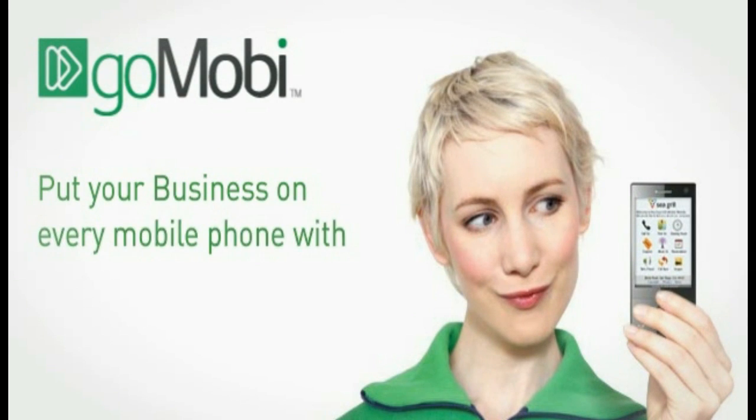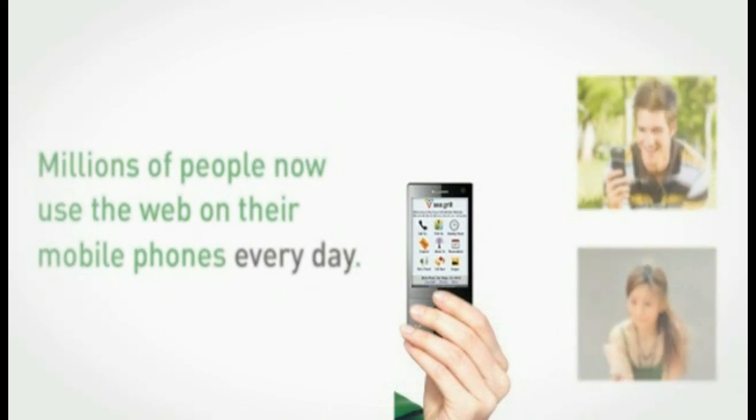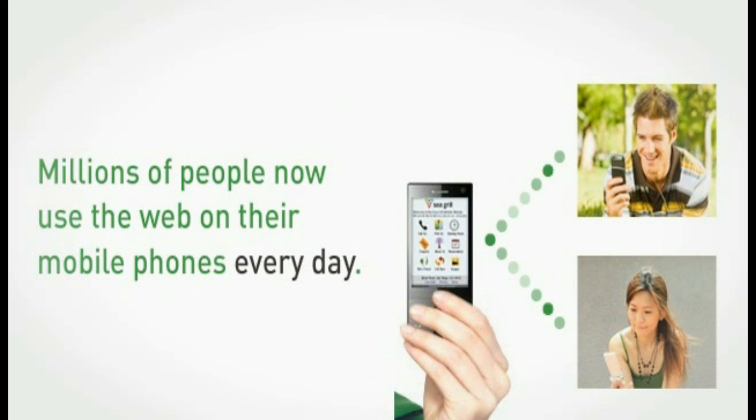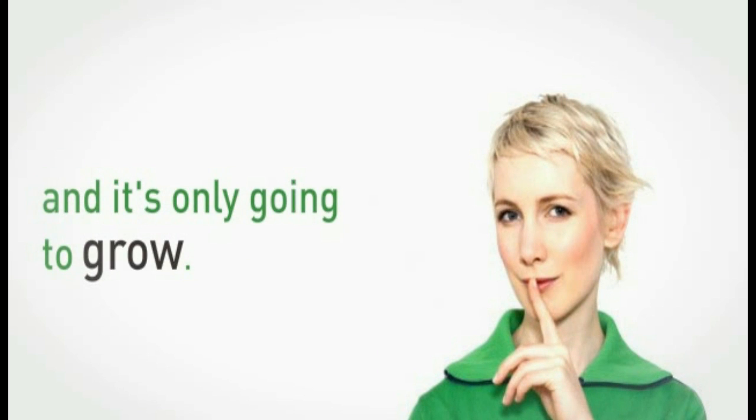Put your business on every mobile phone with Go Mobi mobile website. Literally millions of people now use the web on their mobile phones every day. Can your business afford not to be there? Because they're making decisions — where to go, what to eat, how to buy — all on the move on their mobile phones, and it's only going to grow. Smart businesses are moving quickly to be part of the mobile web, because more traffic means more leads means more business.